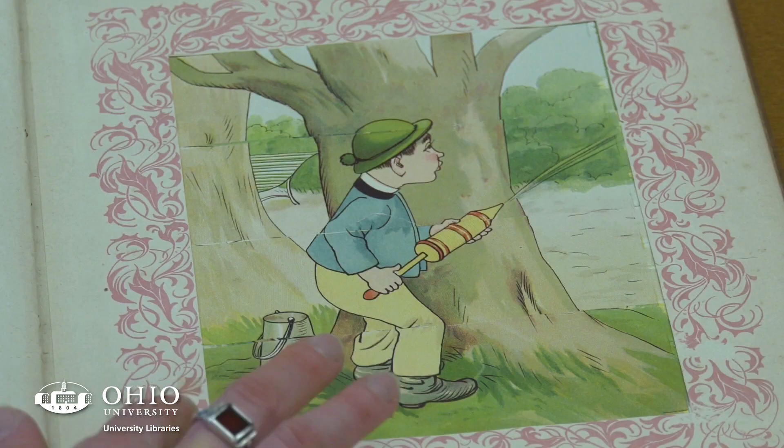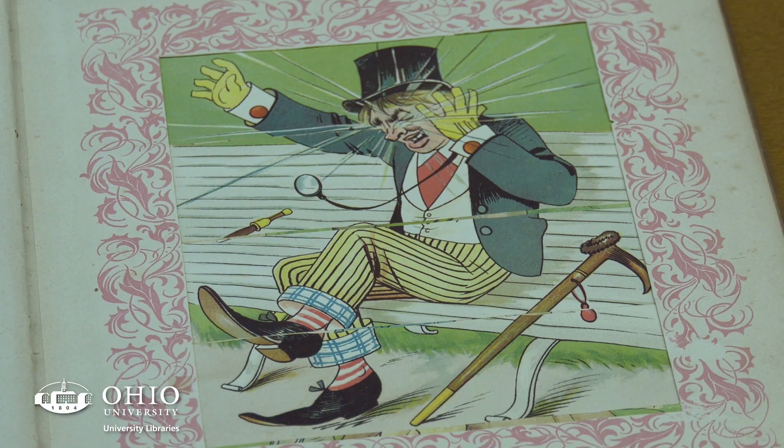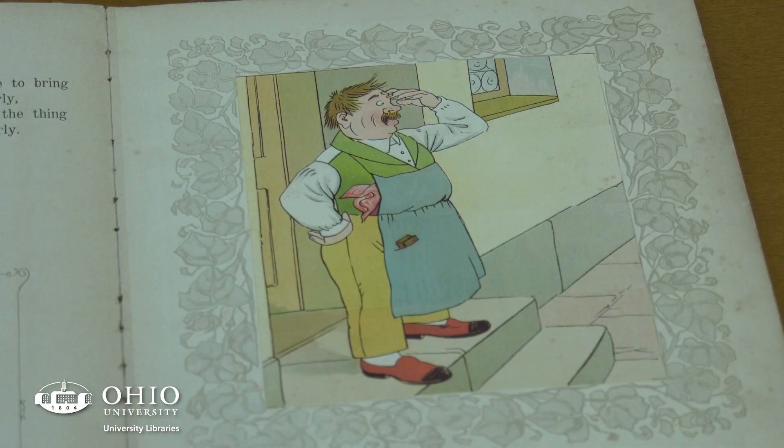A lot of the images would seem very benign today in terms of naughty behavior, but they give you insight into a certain time and place. We have a few other Megendorfer books, but the difference is that they are reproductions, whereas this is an original from the period — which is a big reason I selected it.